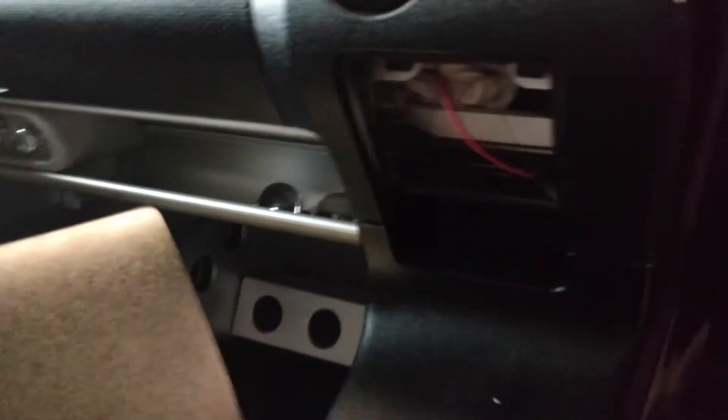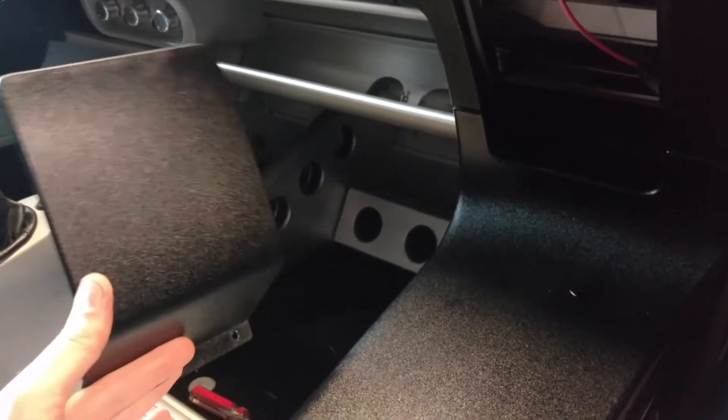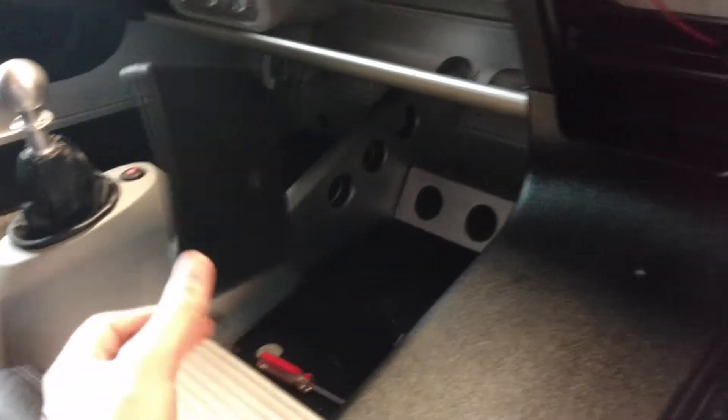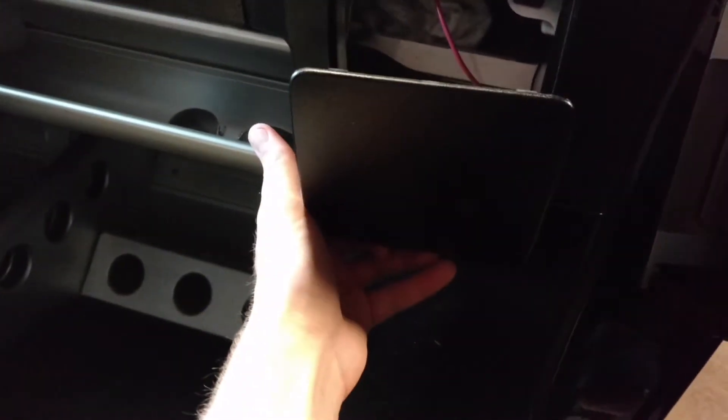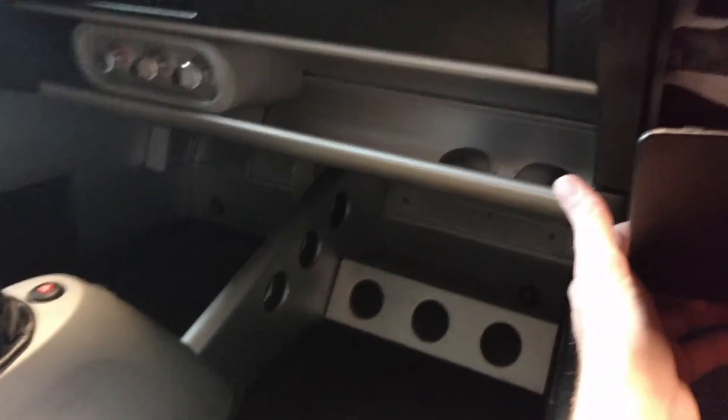What's going on guys? So the second day that we had the Lotus, my wife was in the passenger seat and there was an issue with the four-ways when we bought it — they weren't operational.